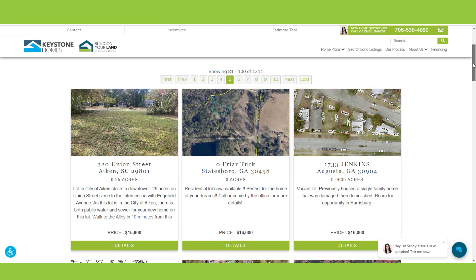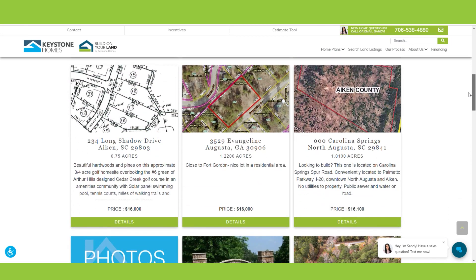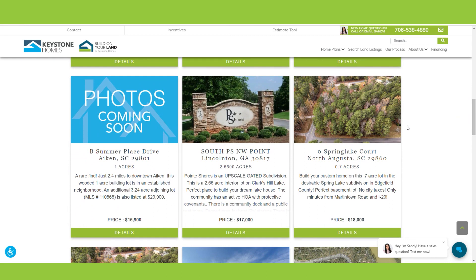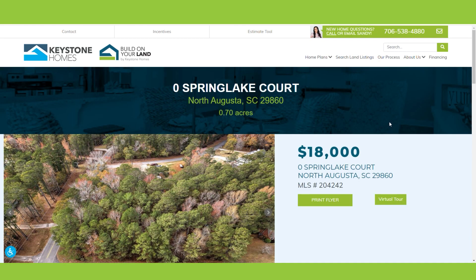As home sites in our build area become available in the multiple listing service (MLS), these home sites will now show in a search on our website. If you're interested in purchasing property you find here, let us know and we can help you get in touch with a listing agent.